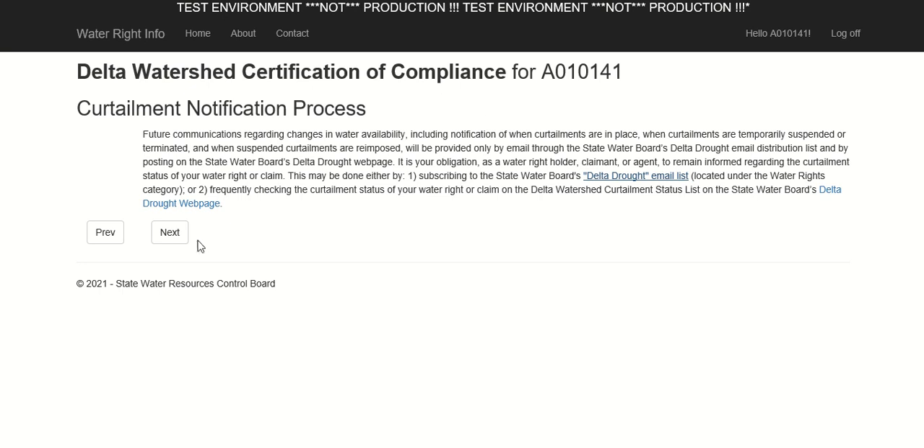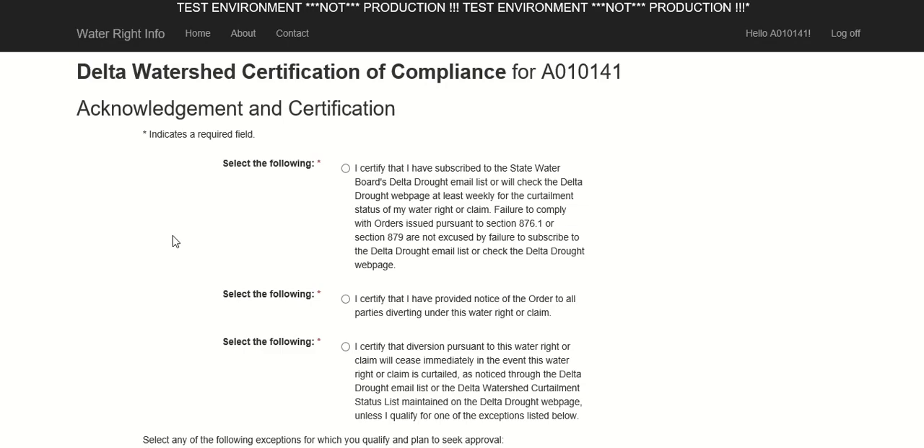Each statement on this Acknowledgement and Certification page that has an asterisk is a required field. Clicking the first radio button certifies that you will remain informed about the curtailment status of your water right or claim by either subscribing to the email list or frequently — at least weekly — checking the online curtailment status list. By clicking this button, you also acknowledge that failure to comply with the order is not excused by failure to subscribe to the Delta Drought email list or check the online curtailment status list on the Delta Drought webpage.